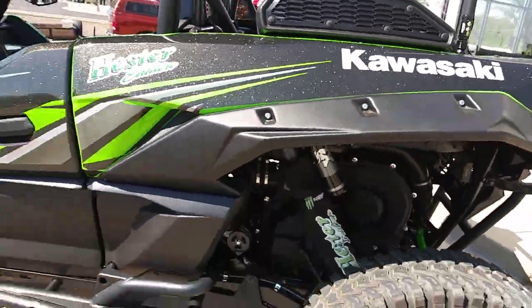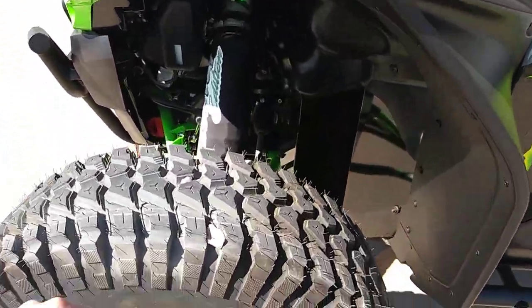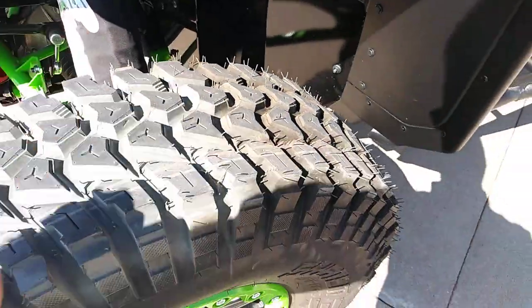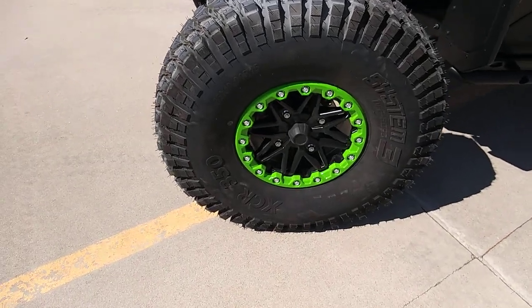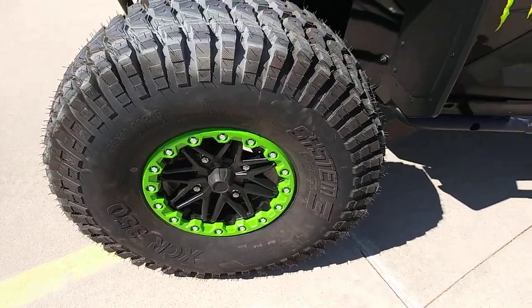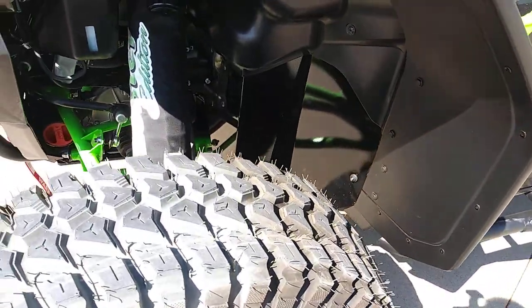Beautiful graphics — that gold metal flake just makes it look so good. All black with some green accenting really changes up the look of the machine. These are 35-inch, 35x10-15 System 3 XCR 350 tires on the stock beadlock wheels. Everything fits perfectly — clears good, zero rub, no problems.